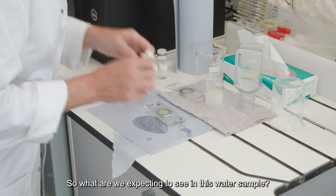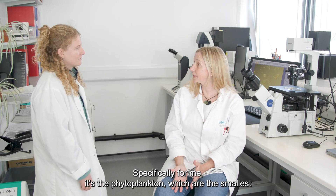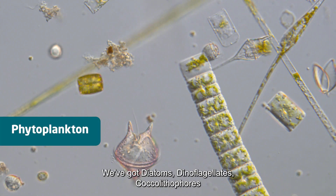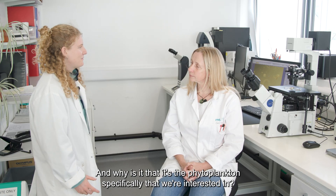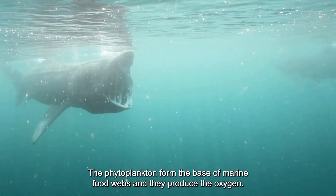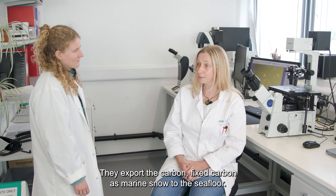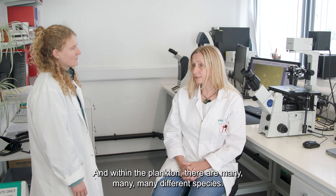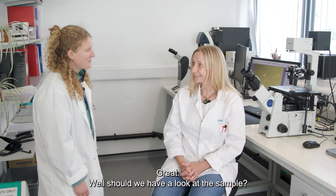So what are we actually expecting to see in this water sample? We are expecting to see plankton, and specifically phytoplankton — the smallest types of plankton — which is made up of several different groups: we've got diatoms, dinoflagellates, coccolithophores, and hundreds and hundreds of different species. And why is it the phytoplankton specifically that we're interested in? The phytoplankton form the base of marine food webs: they produce oxygen, they take carbon dioxide out of the atmosphere, they export fixed carbon as marine snow to the sea floor. They are fundamental to all marine ecosystems, and we're also interested in the diversity of those species. Great, shall we have a look at the sample then? Yes, let's.